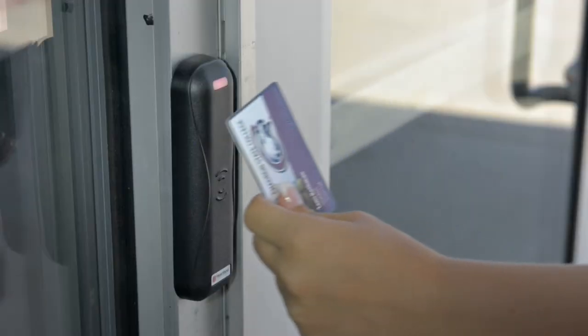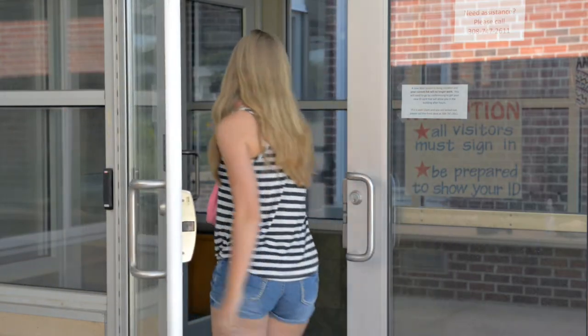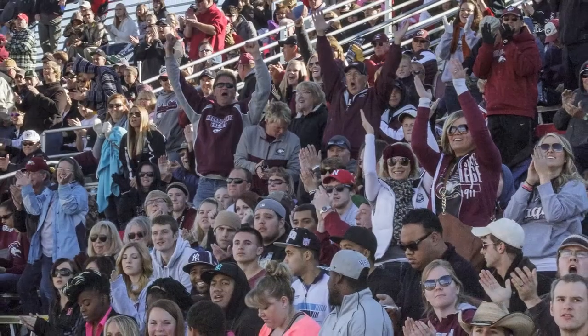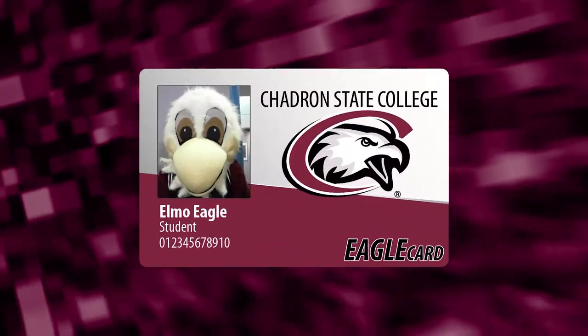The Shadron State College Eagle Card is your ticket to accessing many of the events and services at CSC. Whether you're getting meals at the cafeteria, checking books out at the library, or attending a football game, your Eagle Card paves the way. Keep it with you wherever you go.